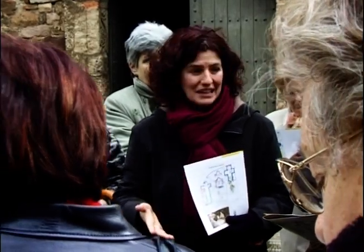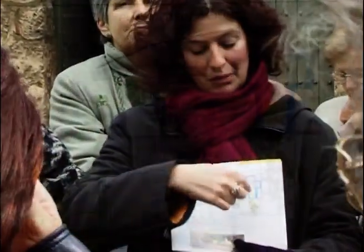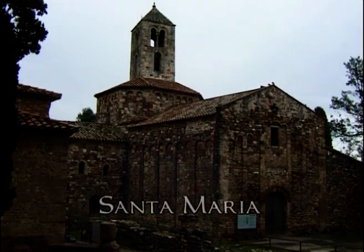Aquest conjunt monumental és motiu d'estudi i d'excavació des de fa anys. Amb les noves aportacions es van dibuixant plantes que es pinten de colors diferents per ajudar a entendre millor les diferents èpoques de construcció.